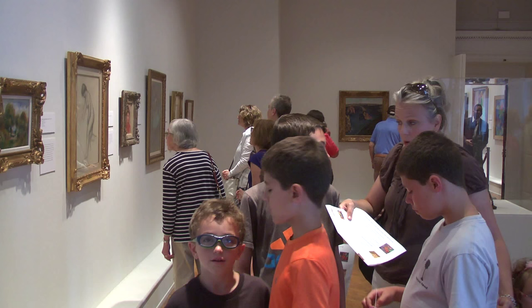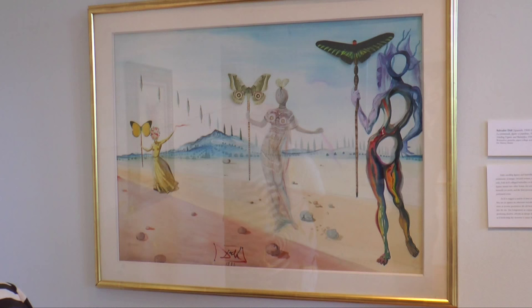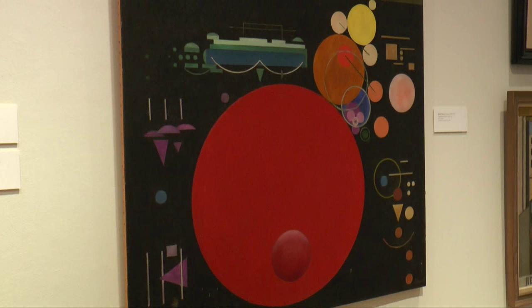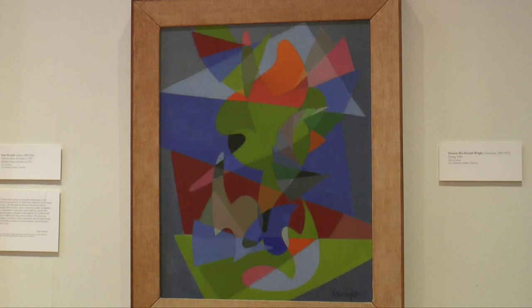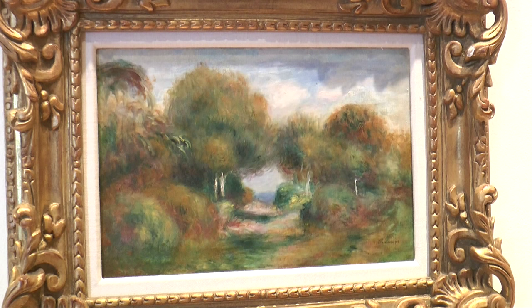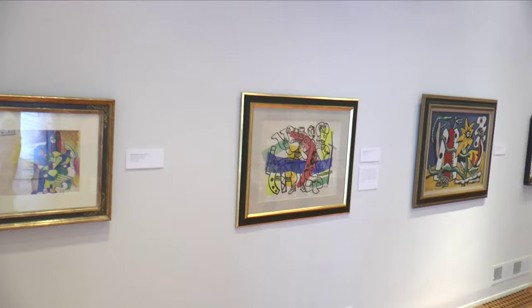There are a range of works selected from his collection, including Cubist and Fauvist works, through Surrealism and Futurism. A lot of the various movements of early 20th century European art are represented here in a beautiful selection of works that is something of a tribute to the museum's founding president.